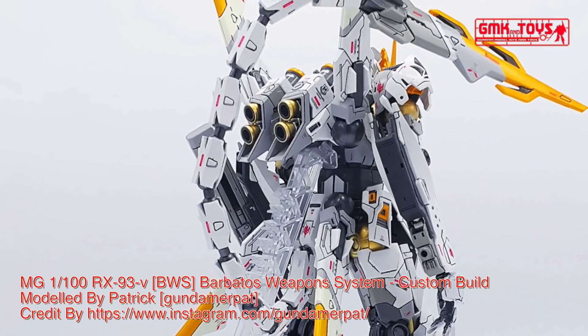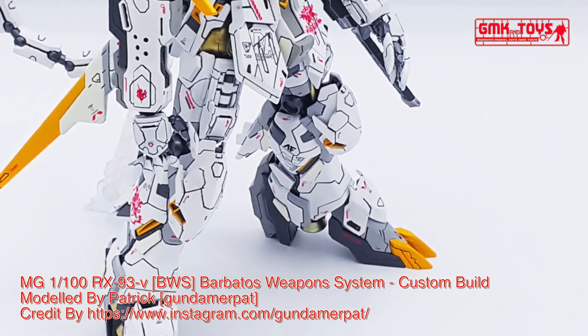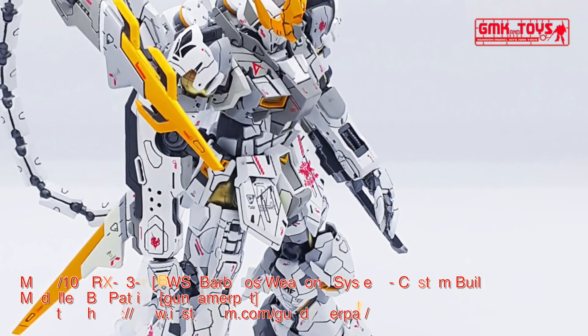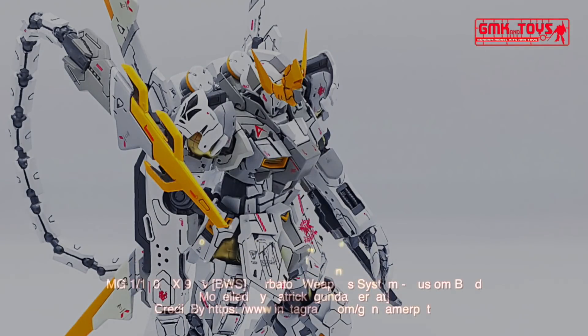Finally, this is MG 1/100 RX-93V Barbados Weapons System, BWS, Custom Build by Patrick. For more information, go to https://www.instagram.com/gundamerpet.